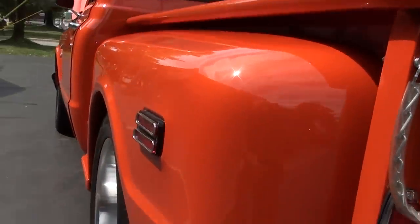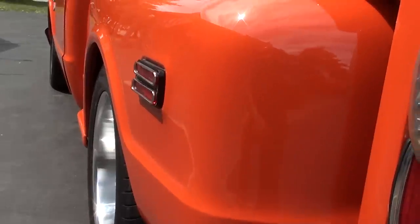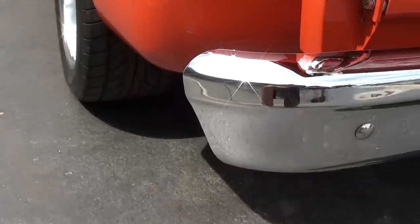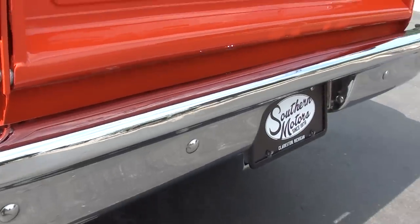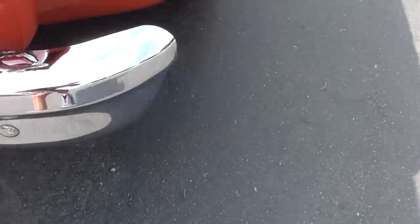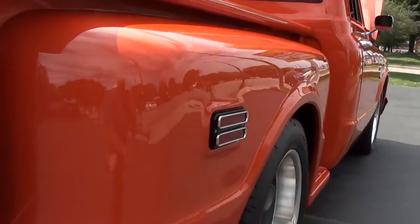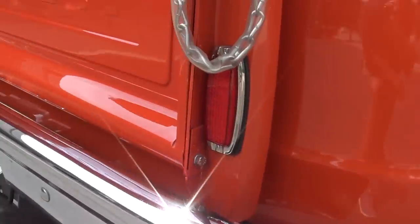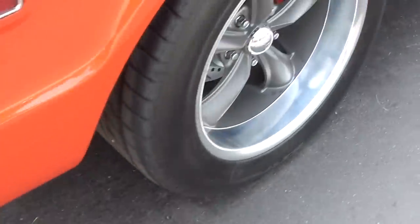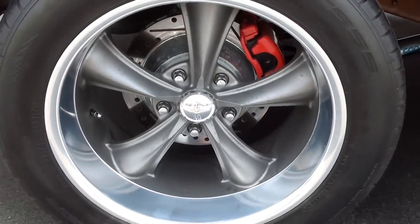Truck is just killer, man. Big set of meats on the back — those are Nitto Extremes, 10-inch wide rears. I think they're 18-inch wheels and tires. This is a wicked bad truck. CPP four-wheel disc brakes with slotted and drilled rotors.